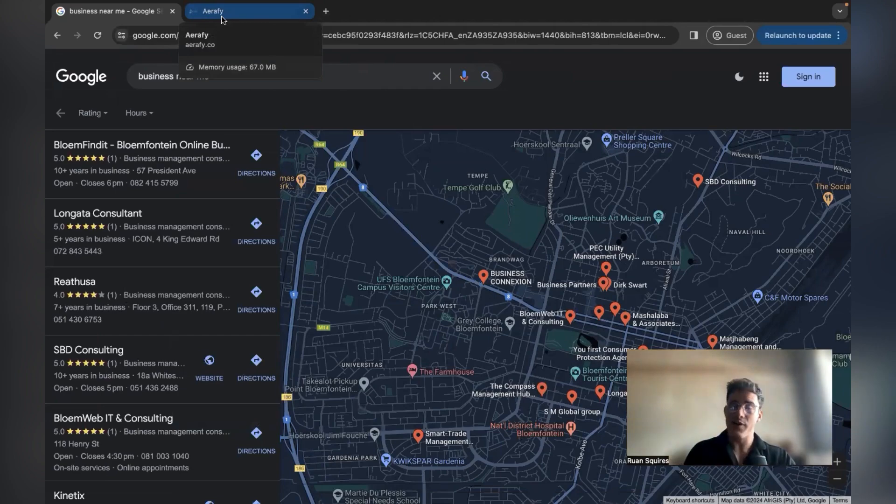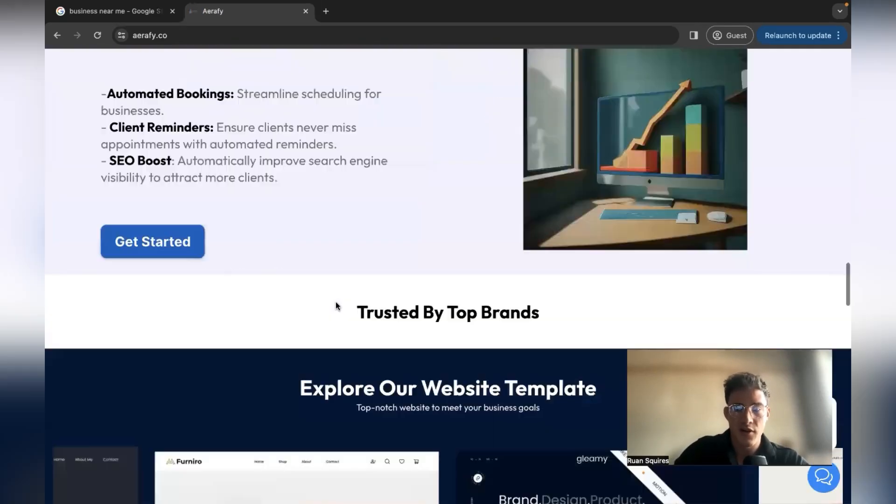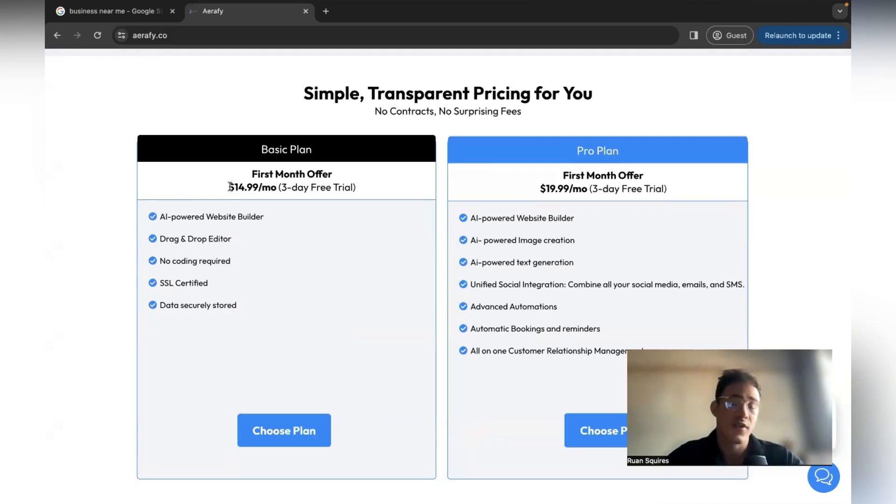You don't need any coding experience and you don't even have to register a business in the beginning, though I'd recommend it later on if you're serious. You can just ask the client to pay you directly to your bank account. If you want to go forward and charge retainers — meaning monthly income — Airfi charges $15, but competitors like Shopify charge about $30 for their cheapest plan. So you can charge around $45 or even $100 depending on the type of business.